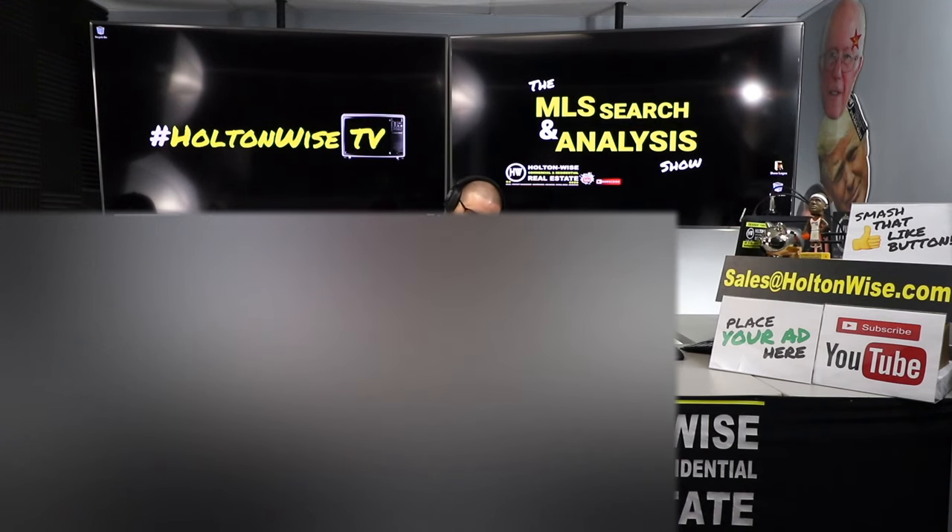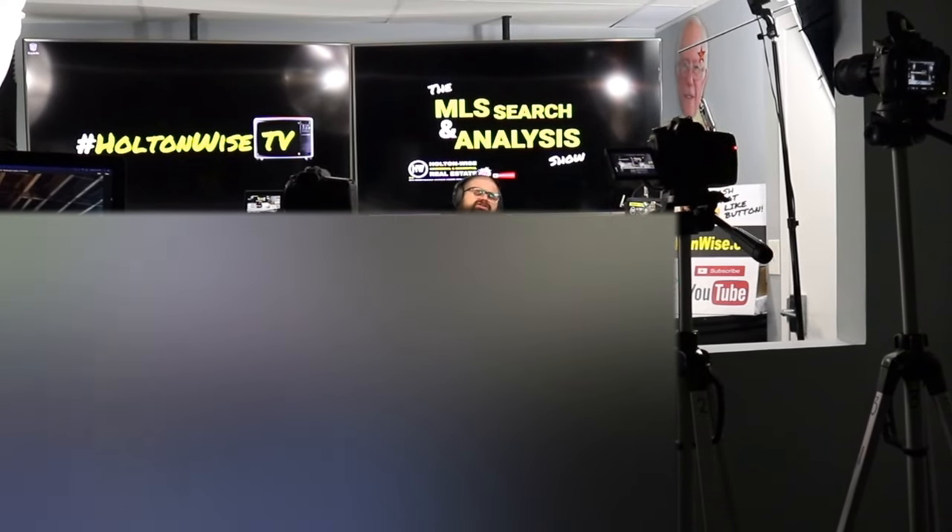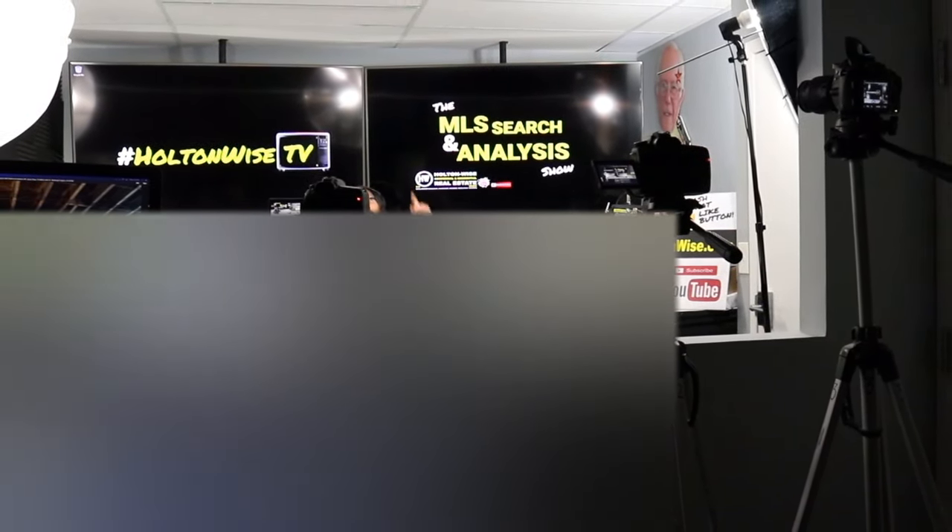So if you're watching this video and you want to work with me one-on-one like Oren and Anastasia to build your portfolio, just go to holtonwise.com, click the property search for sale tab, and check out the MLS Search and Analysis Show. Purchase one of your own shows today. Or you can subscribe to our mailing list and we'll send you video tours of the properties we're selling every day at 1 p.m. Eastern Standard Time, because we are the number one seller of rental property here in the Cleveland market. That's all I've got for today's show. As always, I am James Wise, and this is Real Estate Investing Made Easy.